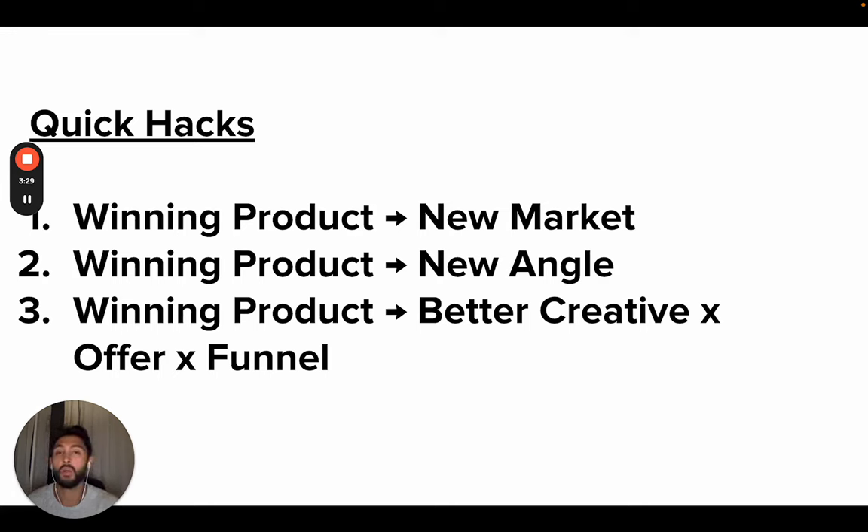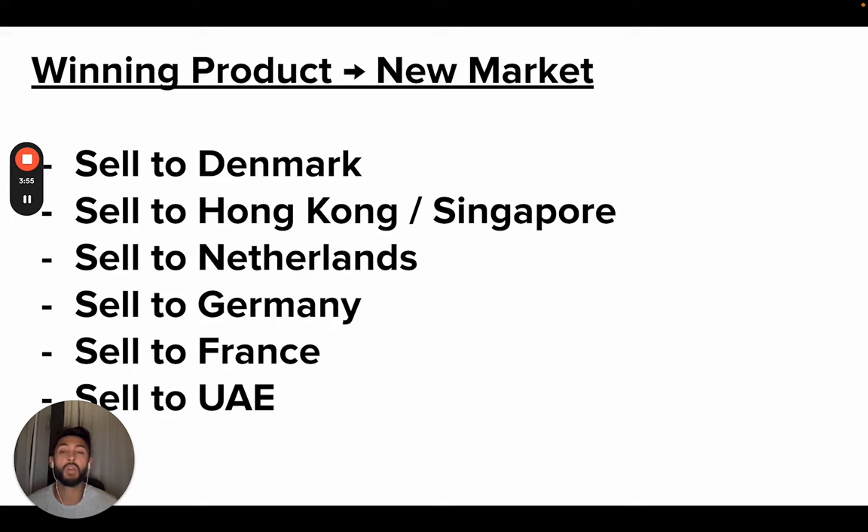Quick hacks to product research: if you want to find something and just pop off quite quickly — take a winning product and go to a new market, take a winning product and try a new angle, take a winning product and try a better creative, a better offer, or a better funnel. I will go through what this looks like with examples. For winning product to a new market, you can take a winning product and sell it to Denmark, Hong Kong, Singapore, Netherlands, Germany, France, UAE. The order of ease — it's very easy to take a winning product and go to Denmark because Denmark has only one credit card type you need.